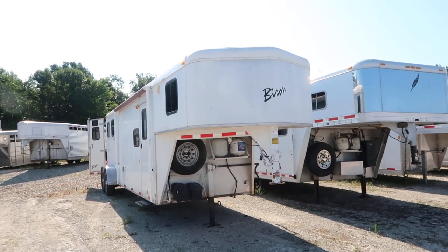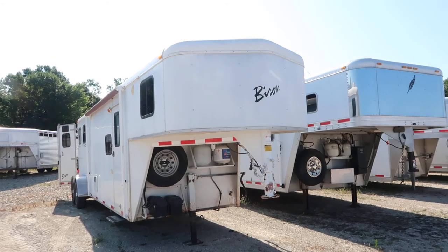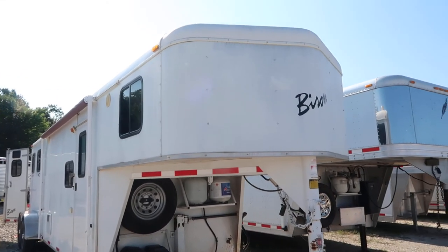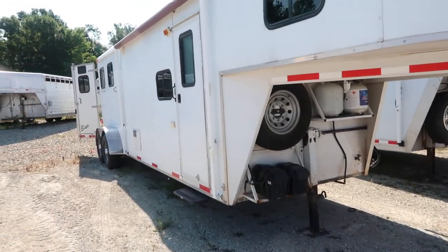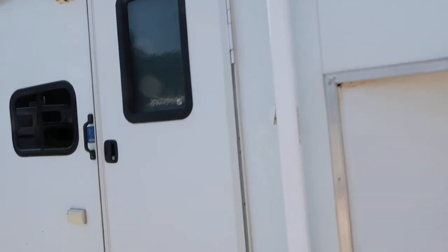Hello folks, it's Phil from Jim's Motors, Cuba, Missouri. What we're looking at here today is a used Bison 2-horse LQ 10-foot living quarters. It's a nice little trailer.